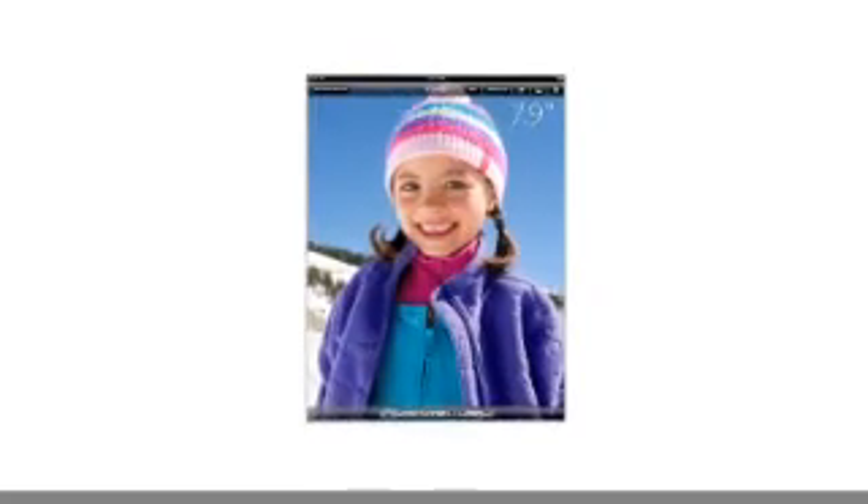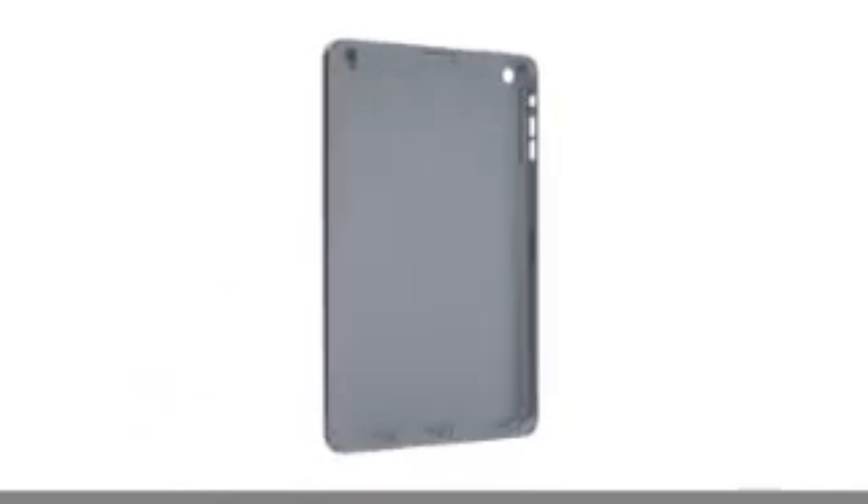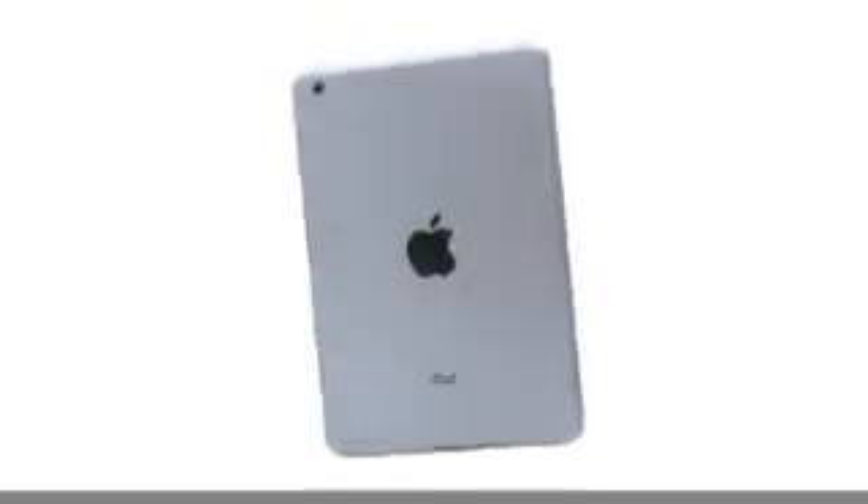We felt strongly that 7.9 inches was exactly the right display size, but it became clear that we had to reduce the width of the borders, so you can still pick it up and easily use it with one hand. We have continued to develop our unibody process. There are essentially two parts to the enclosure: the glass and the aluminium. The diamond-cut chamfer meets seamlessly with the glass, and I think it's a beautiful detail that further reduces parts and actually makes it more durable.